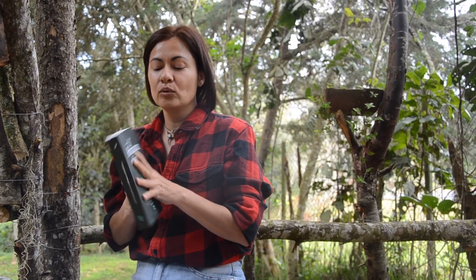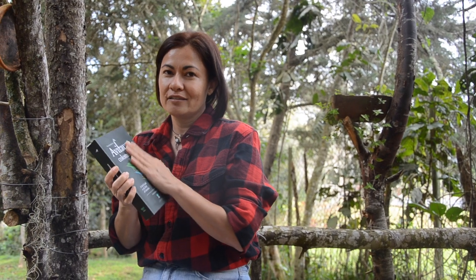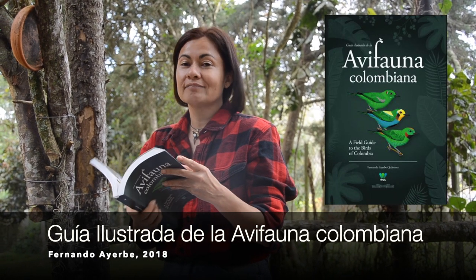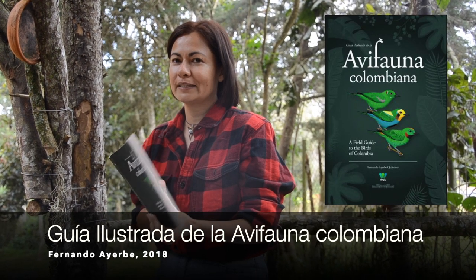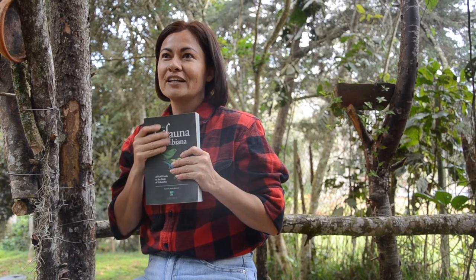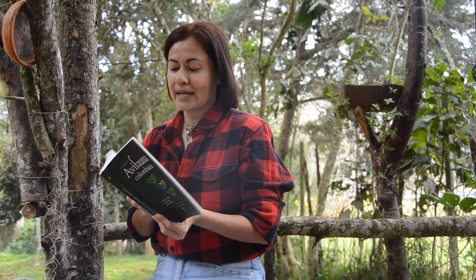The last book is the most updated: the 'Guía ilustrada de la avifauna colombiana' by Fernando Ayerbe Quiñones, a biologist. He produced this work which is very beautiful and very important because it arrived at a very important moment in the history of ornithology and of birdwatching enthusiasts. I would almost say there is a before and after this book, because Fernando Ayerbe reached all audiences with his work, and that is something to be greatly highlighted.